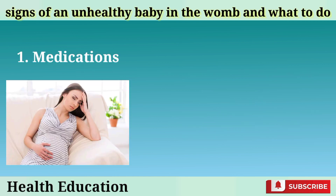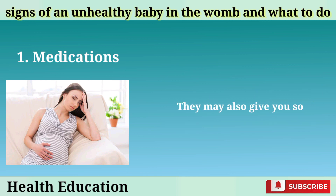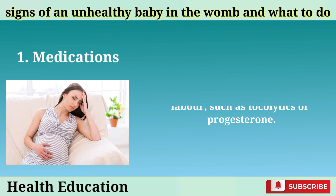Medications: Your doctor may prescribe some medications to treat the underlying cause of the problem, such as antibiotics for infections, steroids for lung development, or blood thinners for clotting disorders. They may also give you some medications to prevent preterm labor, such as tocolytics or progesterone.